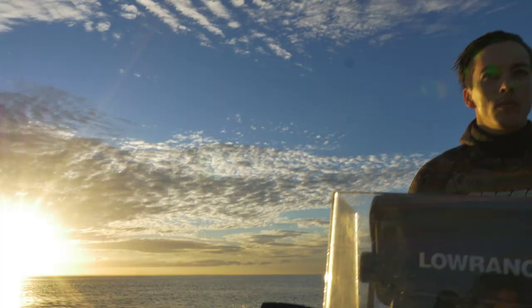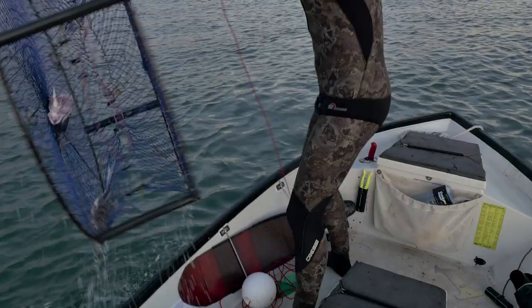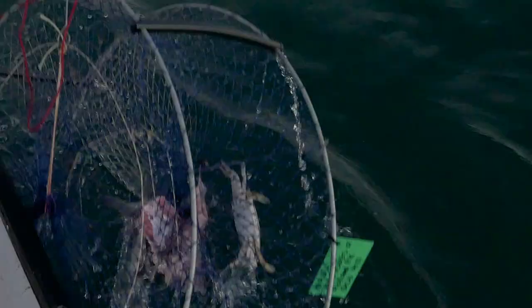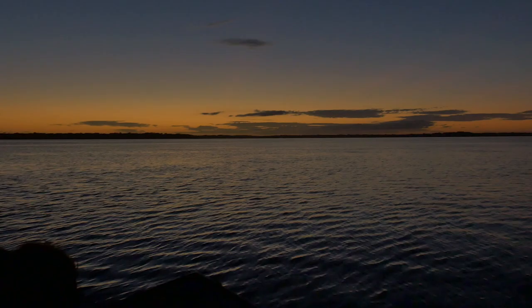Time to check the crab pots. It feels heavy. We're in with one — oh, one just dropped off the side as we pulled it up. With a crab each for dinner, it was time to set up camp.